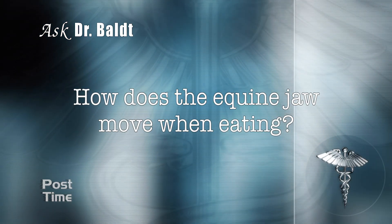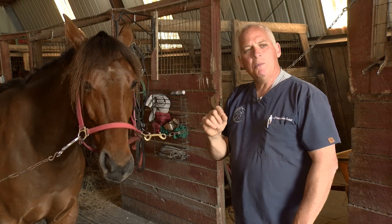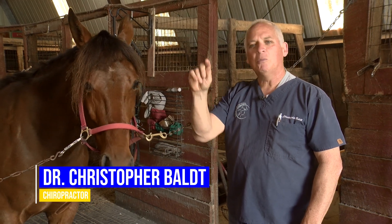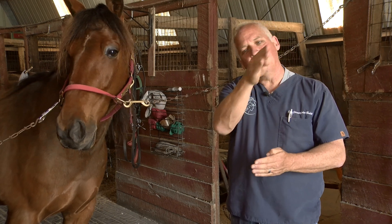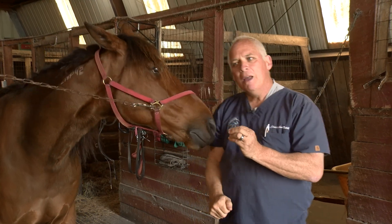How does the equine jaw move when eating? A human's jaw moves up and down. An equine jaw movement looks more like a figure eight — as they eat, the jaw opens up and closes in a grinding motion. Not so much as a cow would, but horses are very similar because they do more grinding of their food.